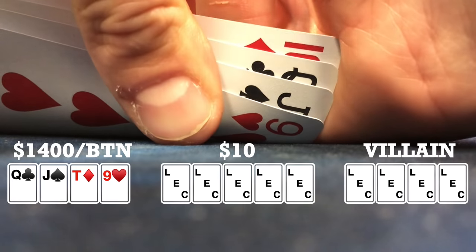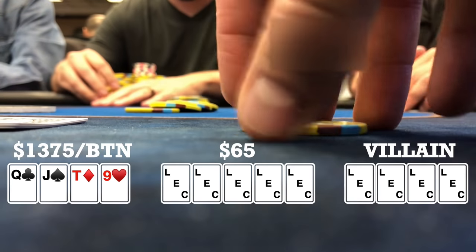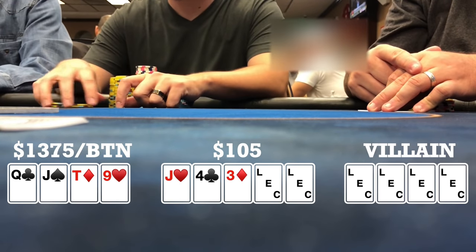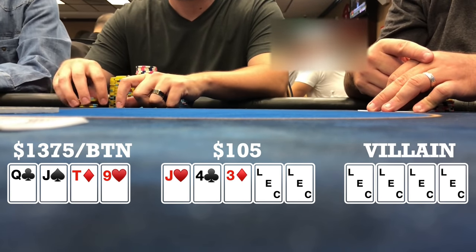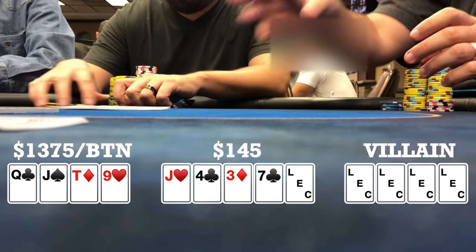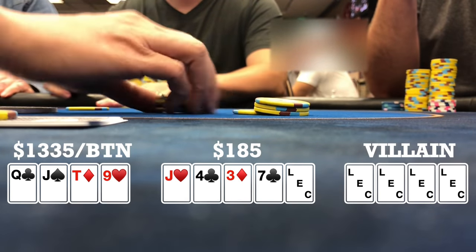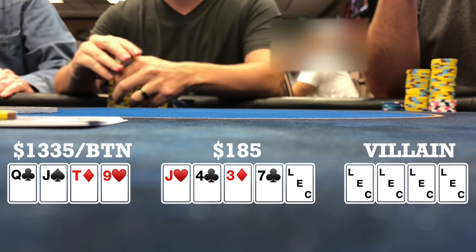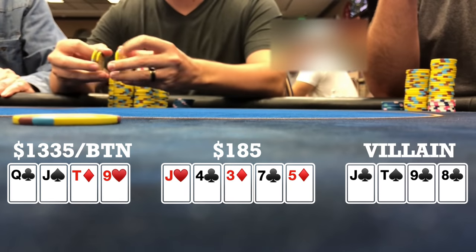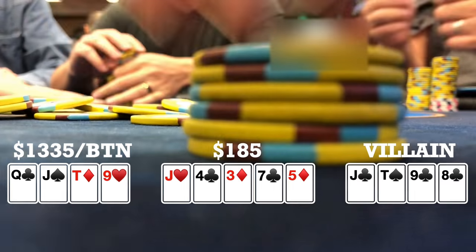Here I look down at queen-jack-ten-nine rainbow on the button. Early position limp, late position raises to 25, I call, one blind and the limper call — four ways to a flop. Flop comes jack-four-three rainbow, checks to me and I check back. Turn brings a seven bringing in the backdoor flush draw. Small blind bets 40, folds to me, I call with a gutter and potential two pair. River brings a five, small blind checks, I check back. He turns over jack-ten-nine-eight with clubs — so he basically had the only hand I beat — and we take it down.